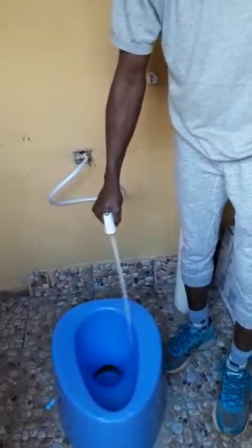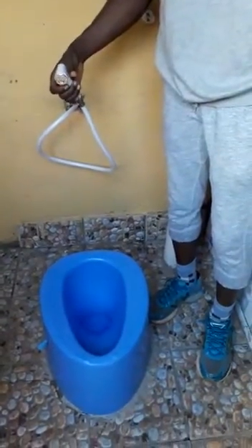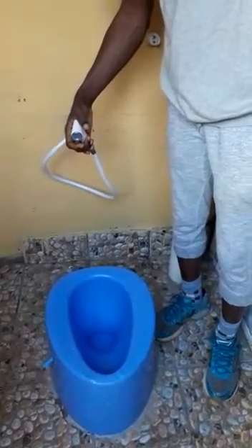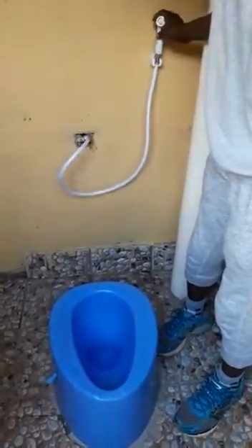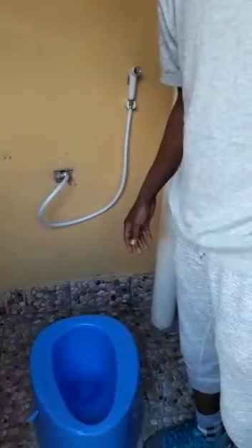You are left with a latrine that is fresh, clean, and that uses just a very little amount of water for cleansing and flushing. So this is the latest SATO innovative latrine, suitable for rural communities where water is a challenge.